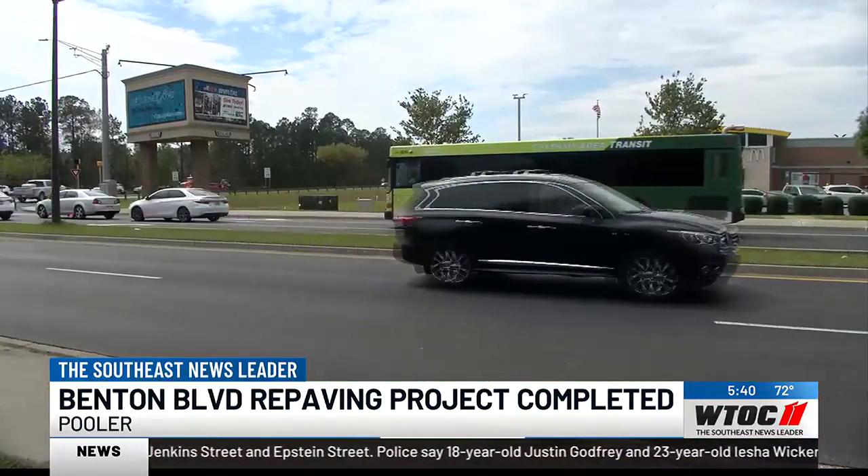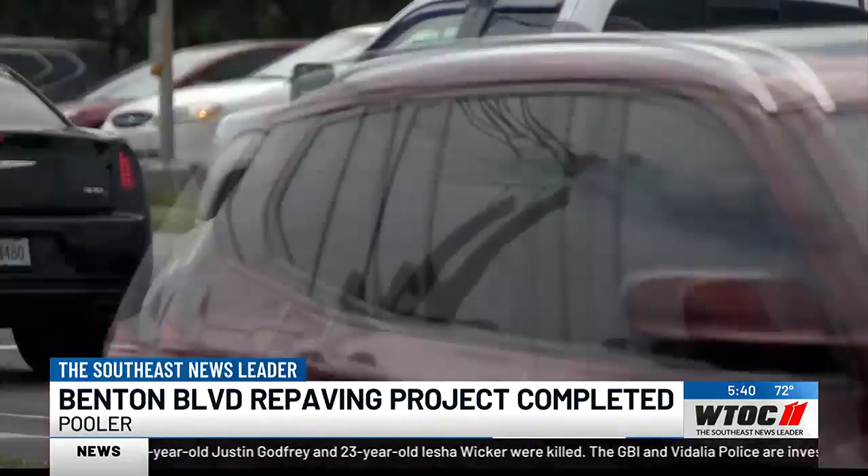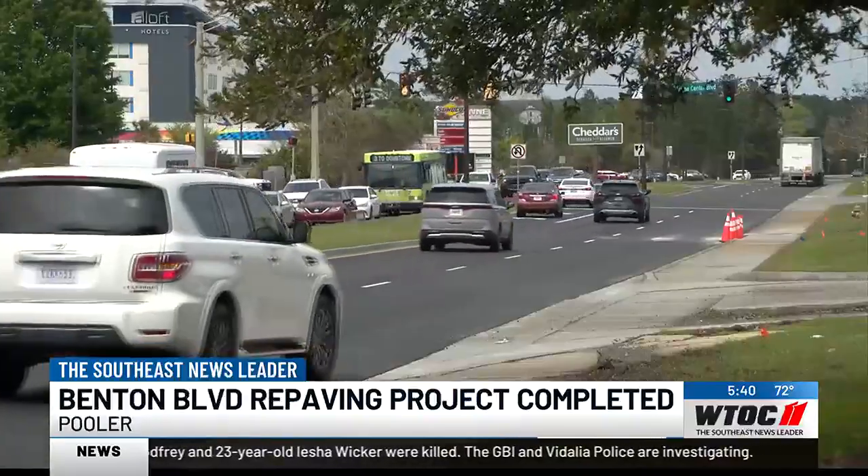The mayor says she had meetings in Washington D.C. last week where she brought the importance of funding for traffic-related issues to Pooler's federal representatives.